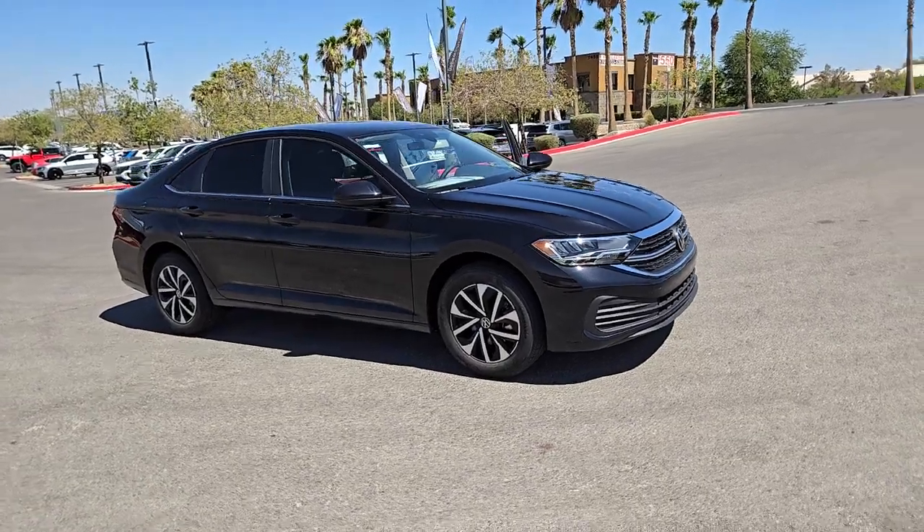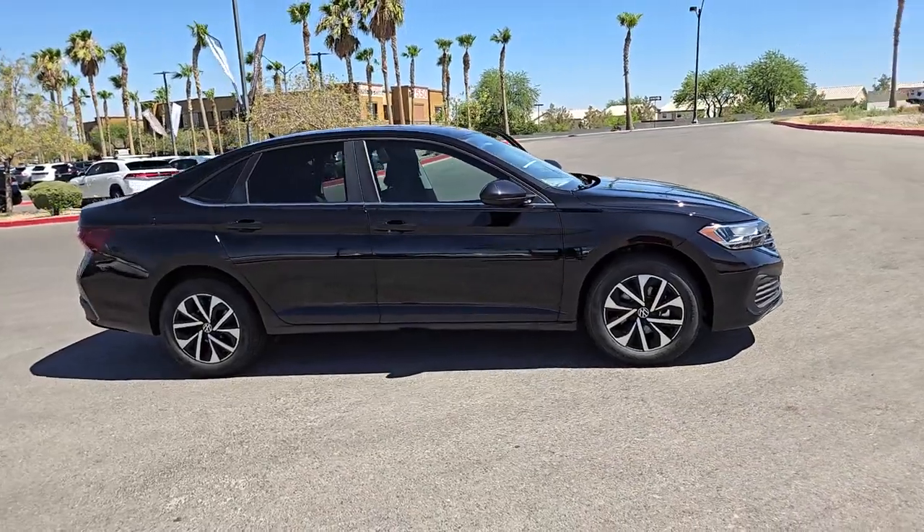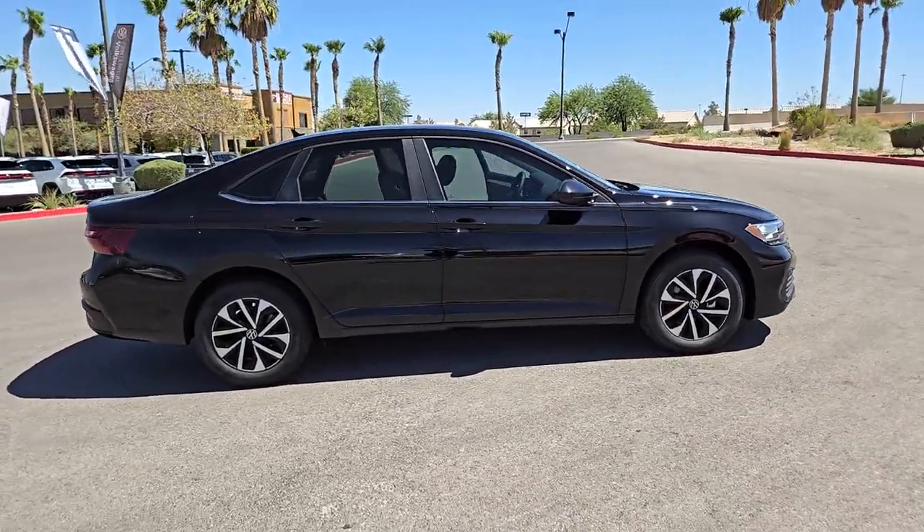Enjoy the view of this 2024 Volkswagen Jetta. Make your daily drive the best it can be in this sleek, modern Jetta.